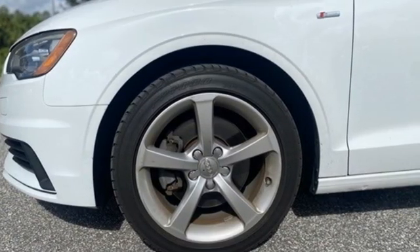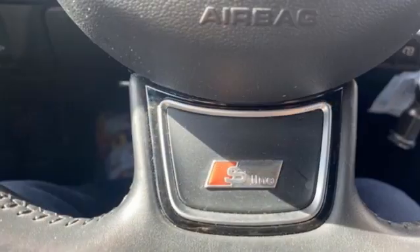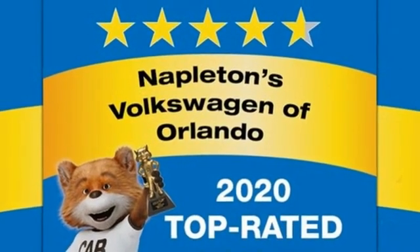Road and Track points out, inside the A3 sedan's cabin lives up to every expectation you might have based on prior experience in modern Audis. Audi doesn't follow trends, it sets them. You need to drive it to believe it.